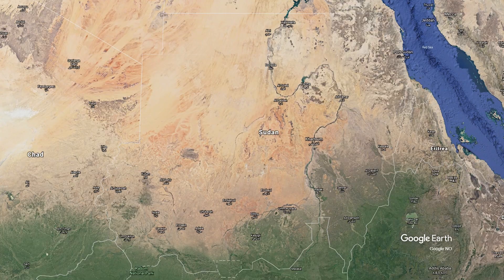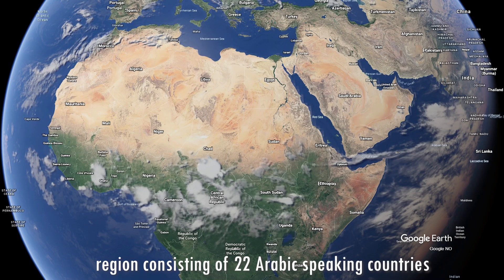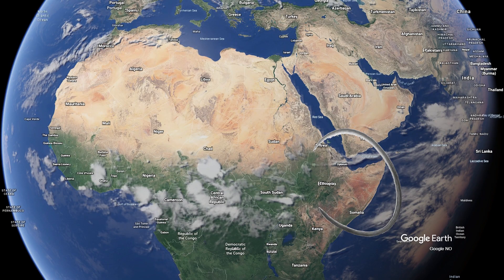Sudan is part of the Arab world. But what is the Arab world? It is a region consisting of 22 Arabic-speaking countries which are also members of the Arab League, a regional organization. Most of the countries in the Arab world lie in Northern Africa, Western Asia, and at the Horn of Africa.